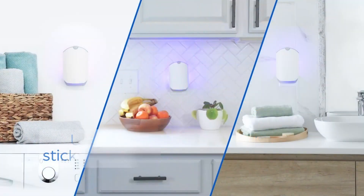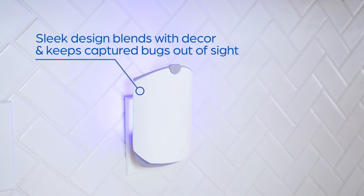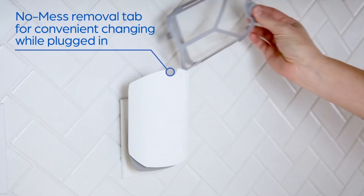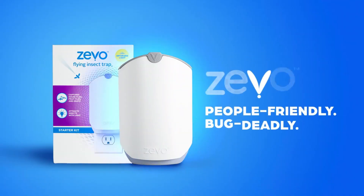Tired of dealing with annoying flies, fruit flies, and gnats in your home? The Zevo Flying Insect Trap is your ultimate solution. Don't wait! Check out the link in the video description now to get your Zevo Flying Insect Trap on Amazon and enjoy a bug-free home today.